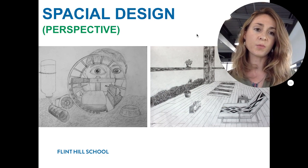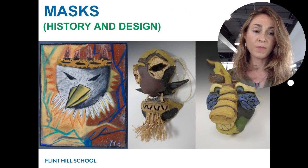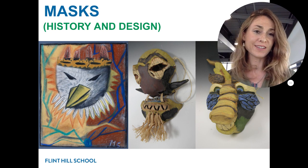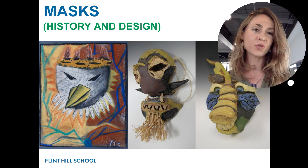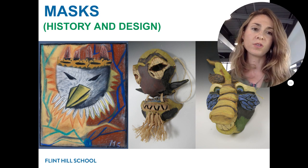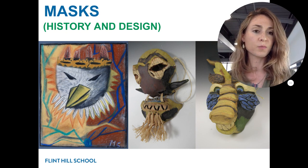Here you see spatial design and perspective, which we've started already. Masks — which we've been wearing and have personal experience with throughout the last year plus. We'll also be looking at theatrical reasons people use masks to convey character and ritual from throughout history.